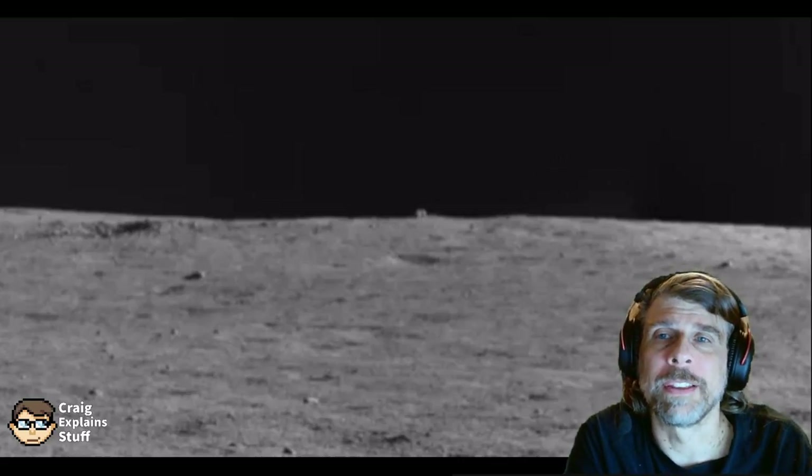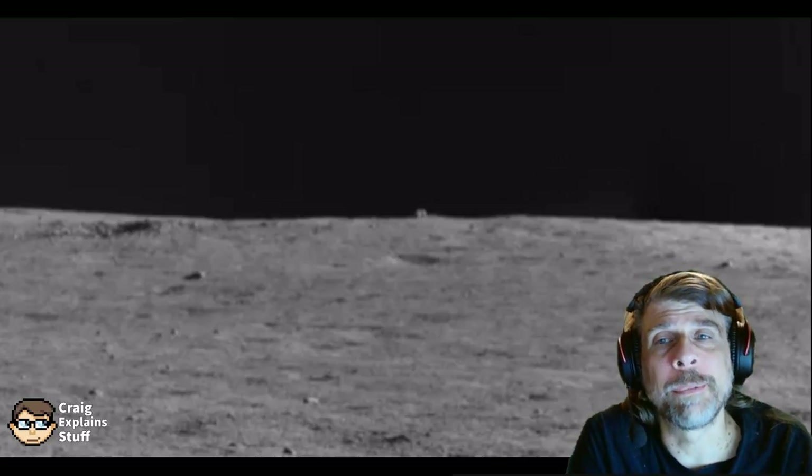Hello! Welcome to Craig Explains Stuff. I'm Craig, and today I'm going to be explaining the Mystery Hut on the Moon.